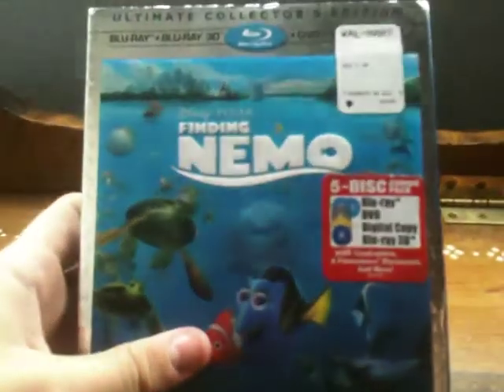Anyway, I'm very excited. Let's go ahead and take the slipcover off. Very, very nice slipcover. Definitely going to keep the slipcover. Love it.